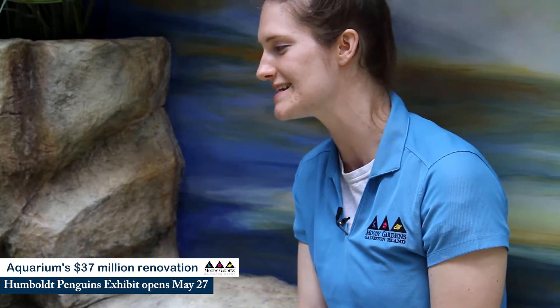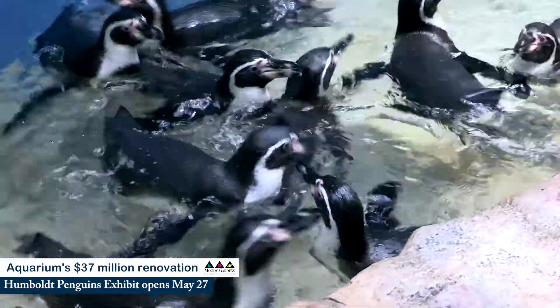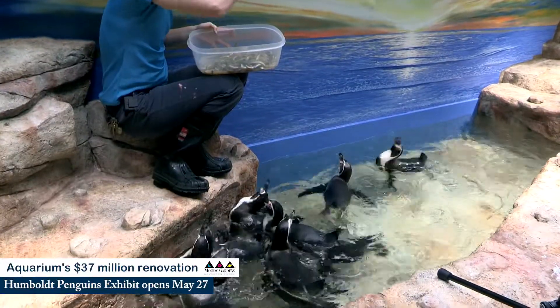We are in our Humboldt exhibit at Moody Gardens, and they will be here for the grand reveal on May 27th. We have ten Humboldt penguins in our new Humboldt penguin exhibit at Moody Gardens — five boys and five girls. They are all from Woodland Park Zoo and Oregon Zoo, where they hatched, and they came here to live, be on our exhibit, and be some of our encounter birds.